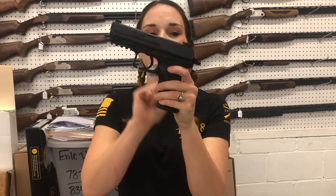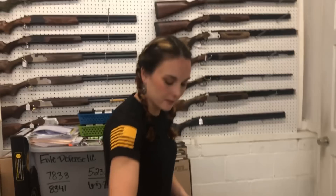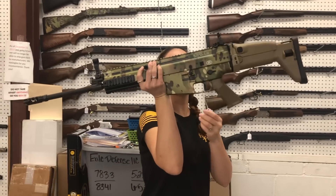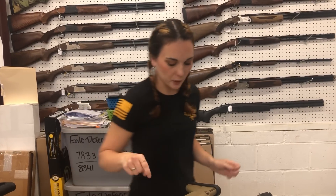HK P30 9mm. We've got the P30 at $730. We've also got the P30SK. Beautiful FN SCAR 17 .308 in the multicam y'all. She is $3,500 — that is the non-reciprocating model.